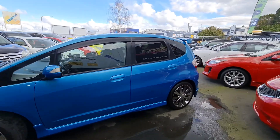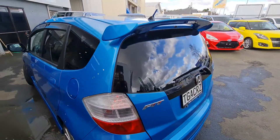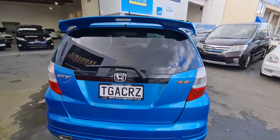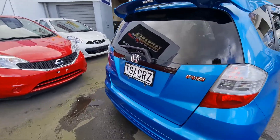It's got aftermarket alloys, monsoons, rear tints, a nice Mugen spoiler, got a little RS badge there — quite a sporty looking car.